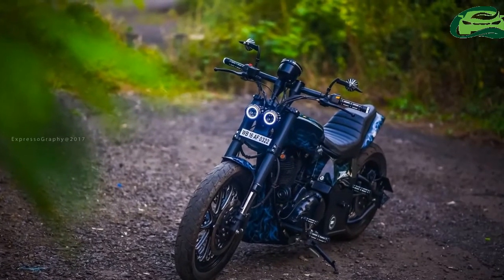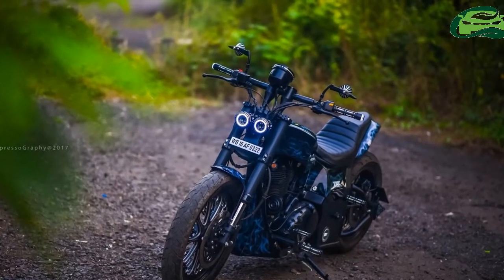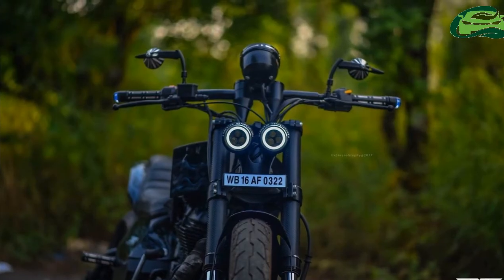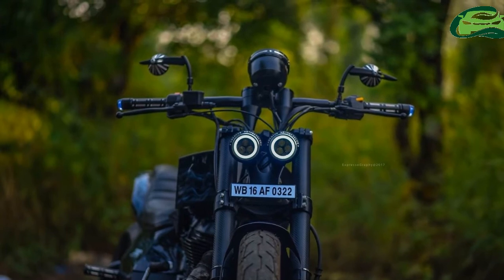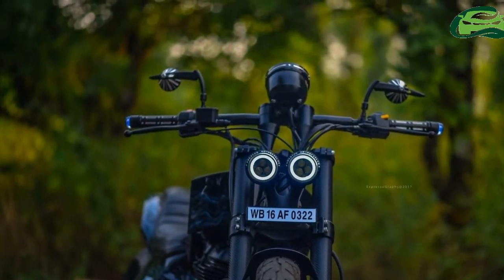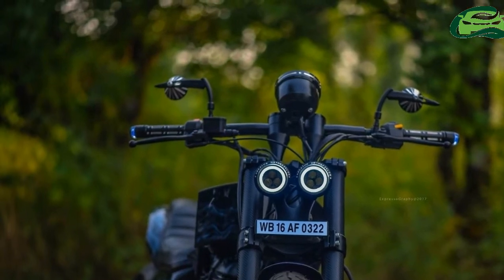Speaking of which, it is a custom drag-type unit with custom handlebar risers. A single-pod analog instrument cluster with digital inset sits atop the handlebar. The triangular exhaust gives the bike a unique exhaust note.